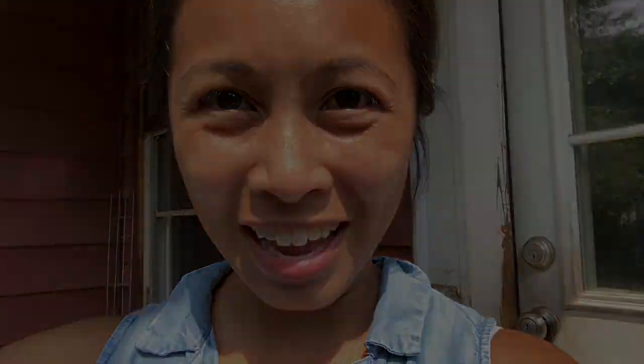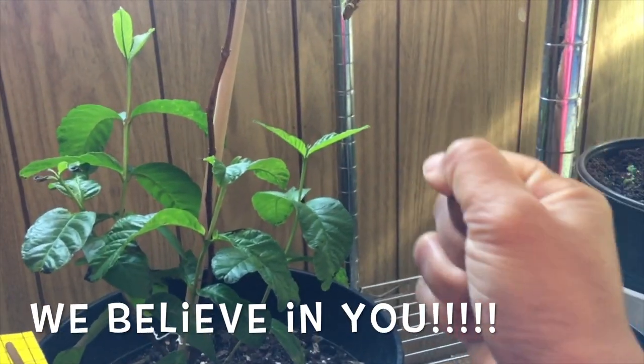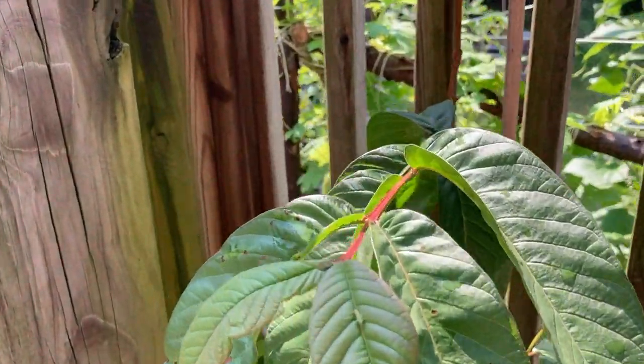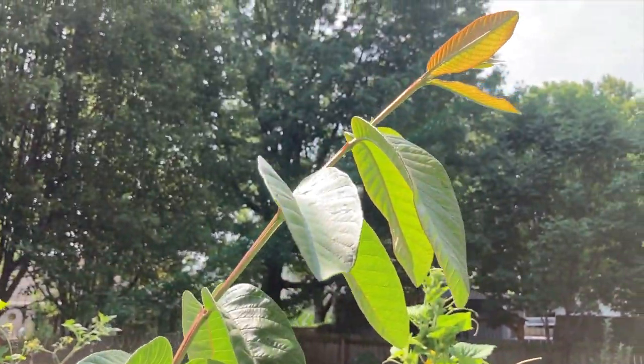And do you remember guava plant? You can do it, guava — we believe in you! Look at guava plant now. Guava plant has so many new branches. Guava plant's much happier in the summertime.